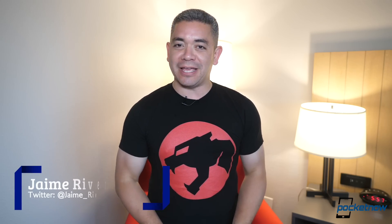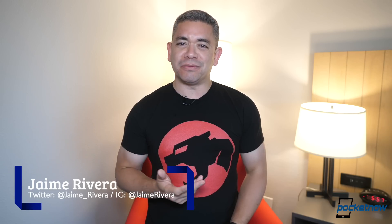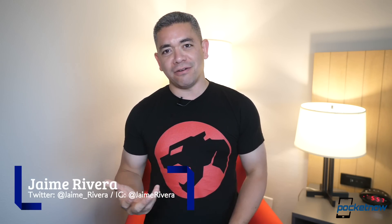I'm Jaime Rivera, and by the time we get that announcement from Google, I don't even think we should get an announcement. We should just go directly to the hands-on for all the rest of us to have some coverage on it.